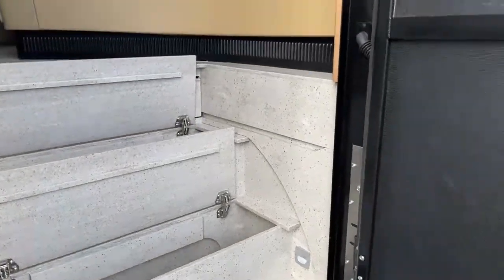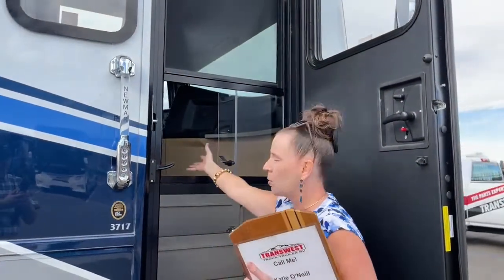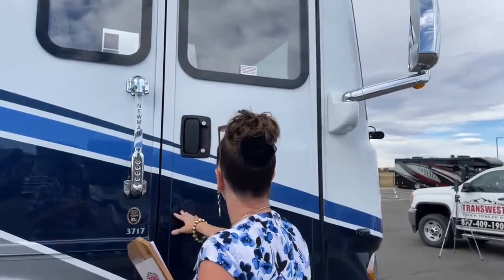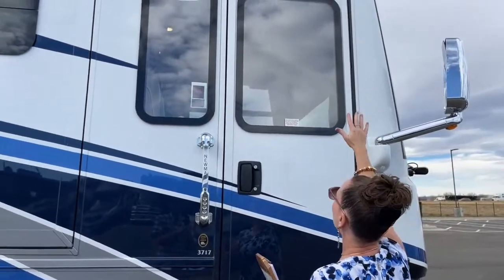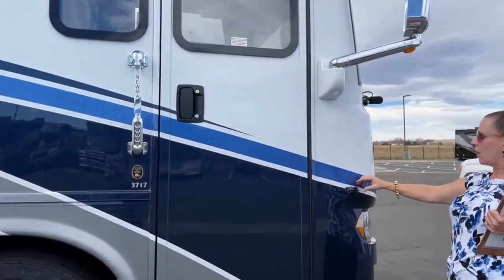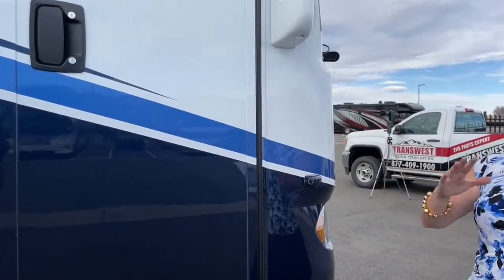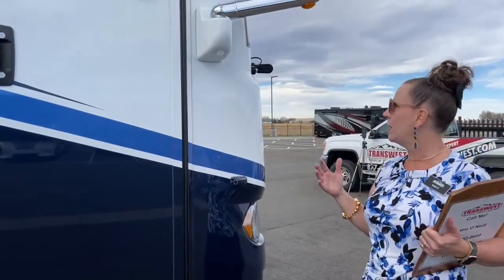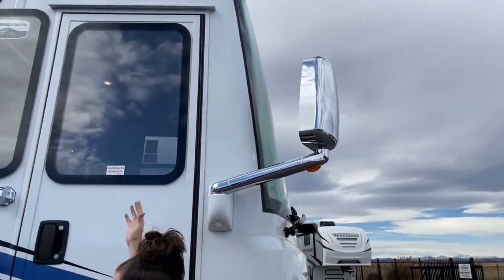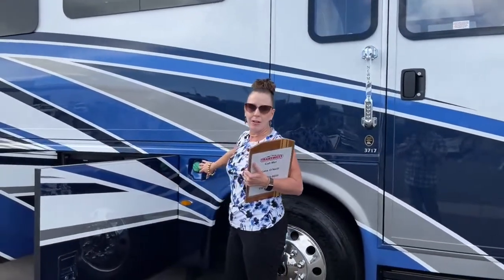There's a nice window so you can see who's coming to visit. There's a standard camera system so you can see a video of whoever is to the left or right when you're driving and turn on your turn signals — great feature. Beautiful convex mirrors that are both power and heated. The fuel tank is right here at the front of the coach — a 100-gallon fuel capacity — so you don't have to go all the way around to the back.